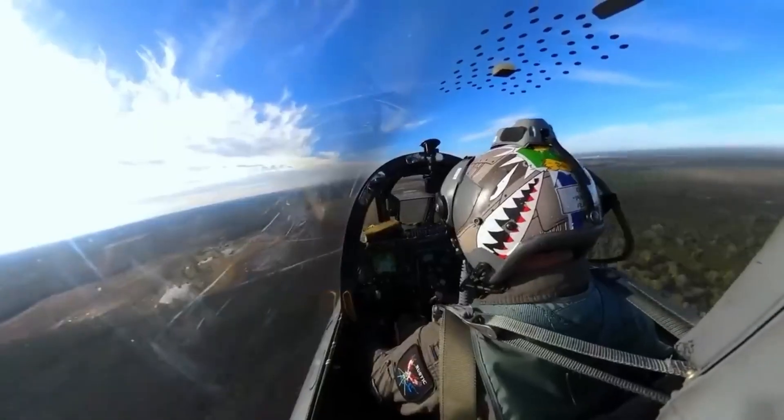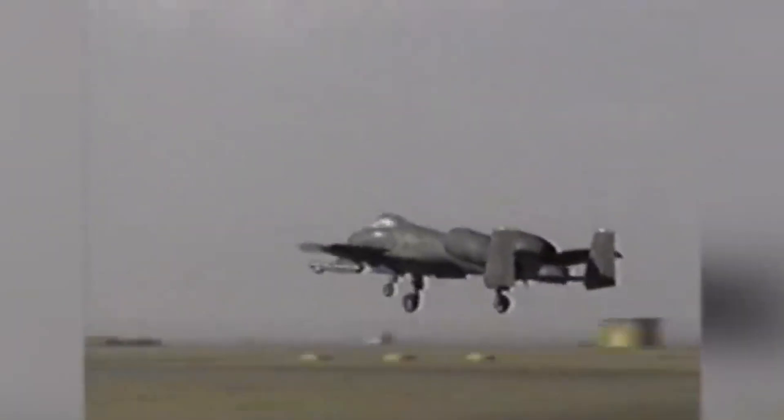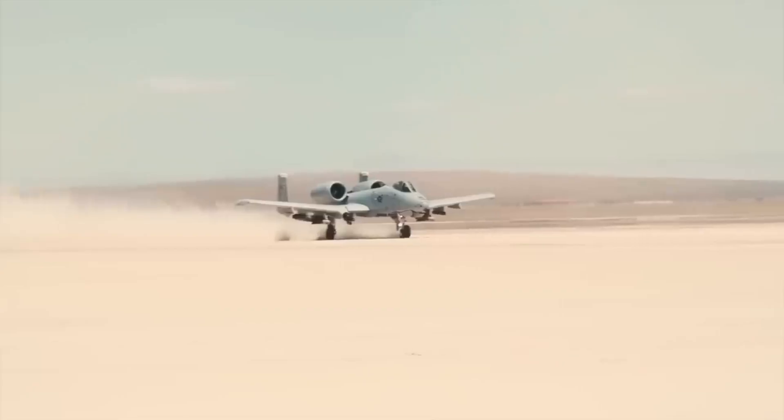It's stronger, sleeker, and surprisingly quieter — like the military version of an introvert who can throw a punch. And while some might have thought the A-10 was heading for retirement, it's now more ready than ever to rock the battlefield.